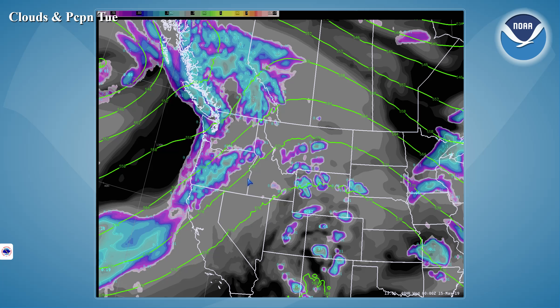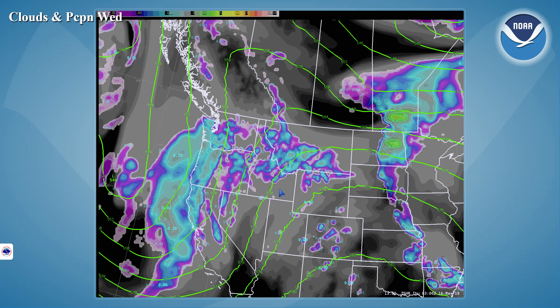Advancing to Tuesday, we see a low-pressure system beginning to approach the northwest coast, the flow becoming more southwest across southern Idaho. And as a result, we'll see continued isolated thunderstorm activity across mainly our mountainous regions on Tuesday afternoon.